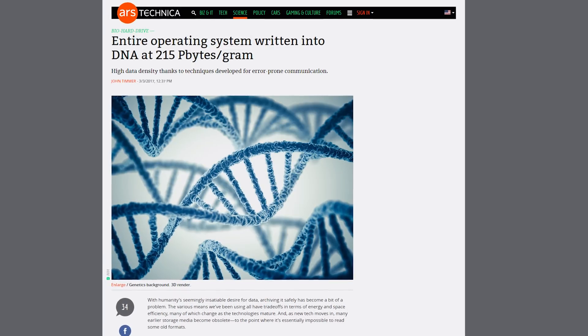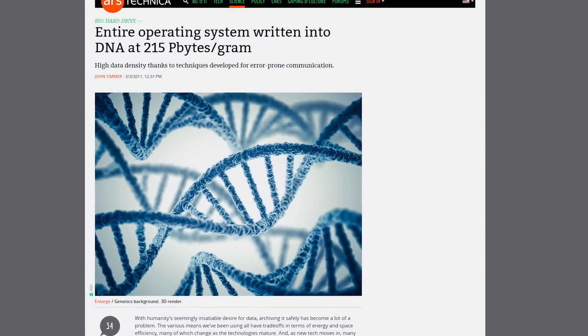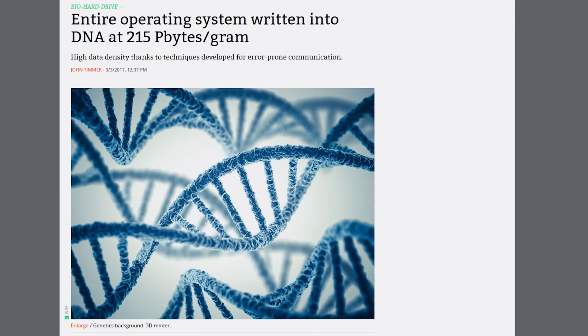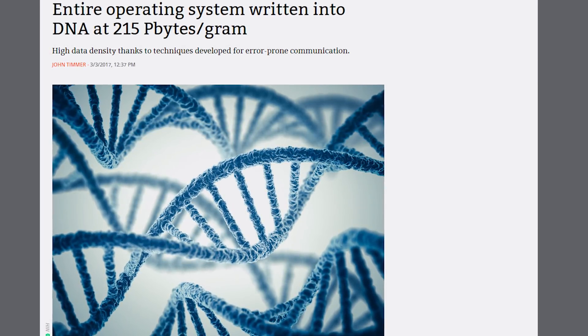Running out of space on your PC? Might be time to grab a new SSD, or some of your own DNA. Researchers at Columbia University and the New York Genome Center have created a new algorithm called the DNA Fountain that enables storing 215 petabytes — that's 215 million gigabytes — in a single gram of DNA.